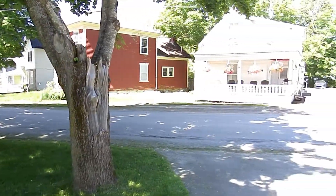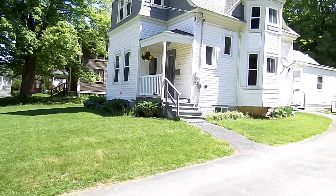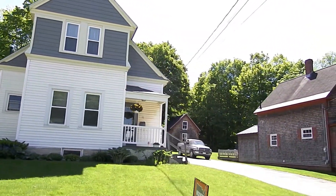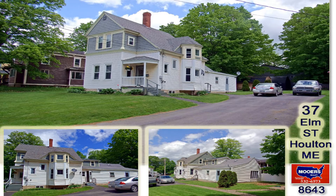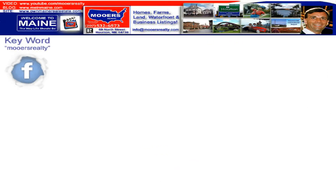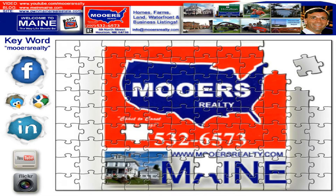We'll get you out of that rent rut. Life can start at 37 Elm Street. They're doing a little paving up on River Street — this is one sweet location. Life can start at 37 Elm Street.